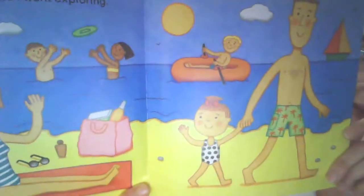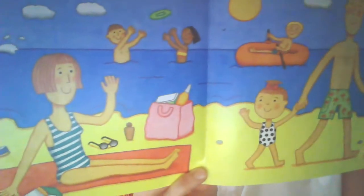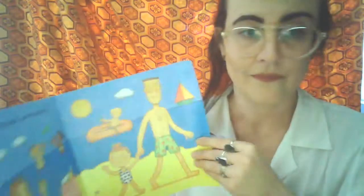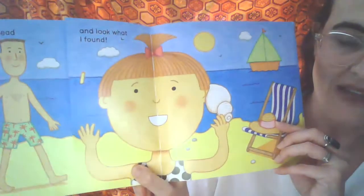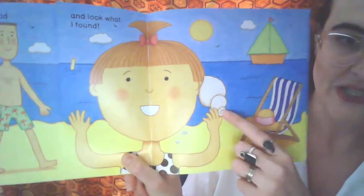At the seaside, Daddy and I went exploring. I ran ahead. And look what I found.